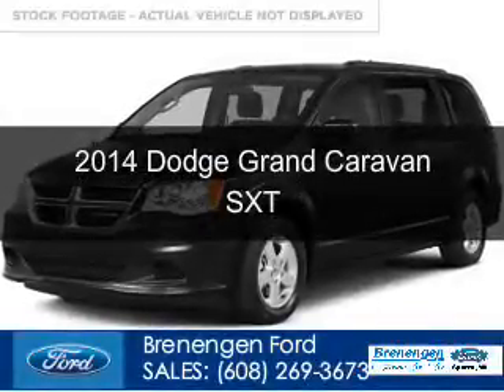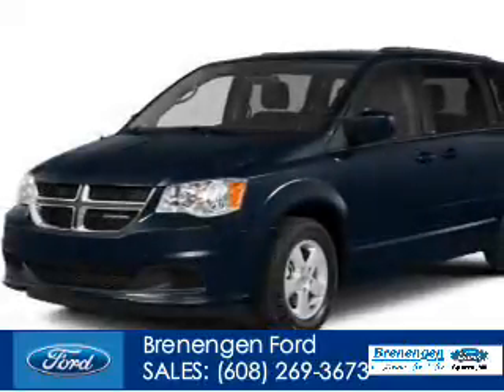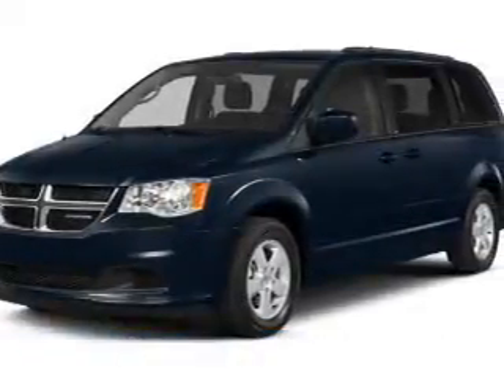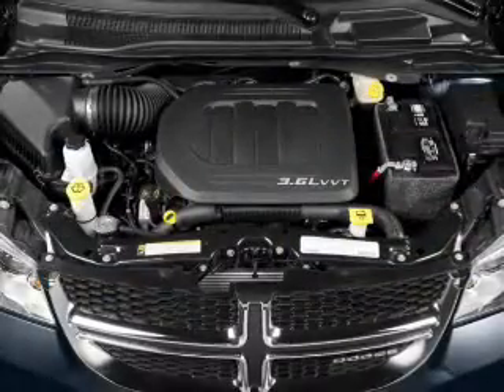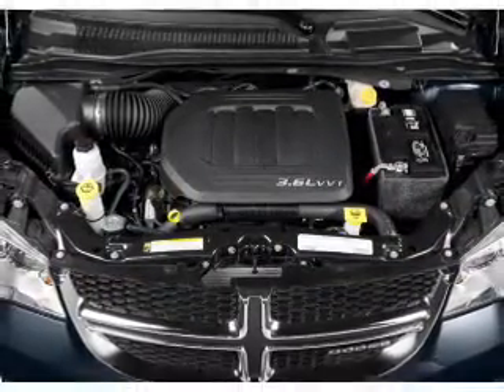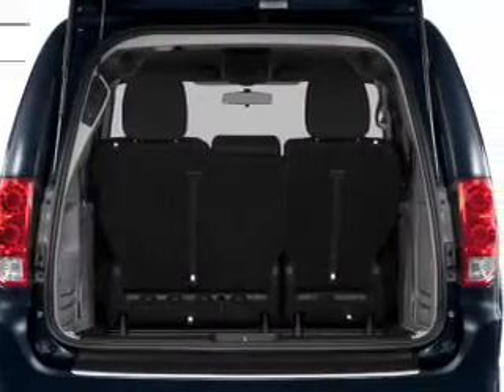This is a used 2014 Dodge Grand Caravan — grab life by the horns — powered by front wheel drive, a 3.6 liter 6 cylinder engine, and an automatic transmission. With fewer than 15,000 miles, this vehicle has a long road ahead.